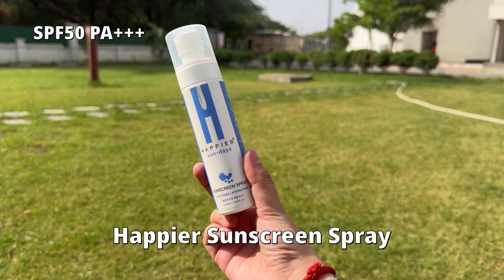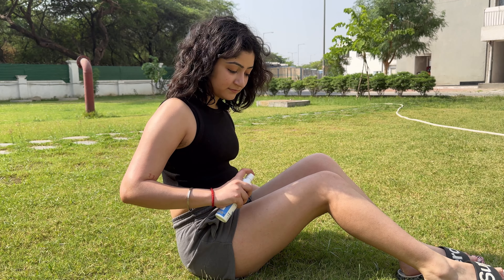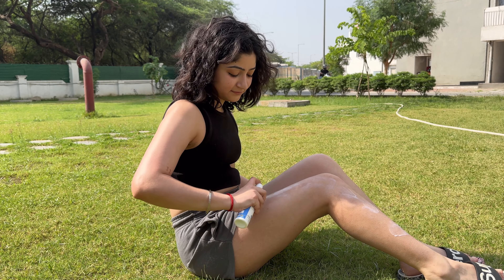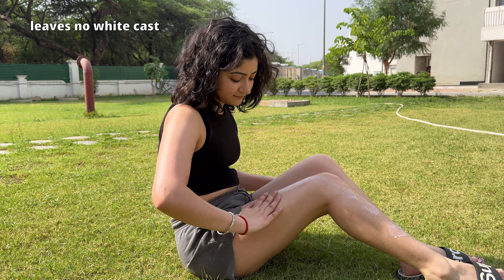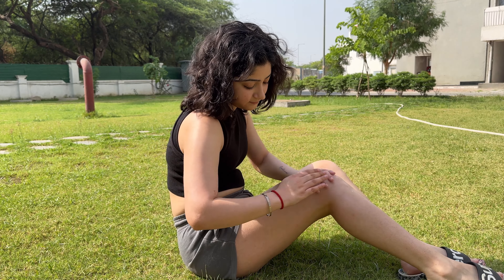Next is my newly found love — it's the Happier Sunscreen Spray. It has SPF 50, PA 3+. It's very soothing and hydrating and so convenient to use — I can use it even when I'm on the go. I even use it on my face sometimes when I'm running late. It blends and absorbs within seconds.